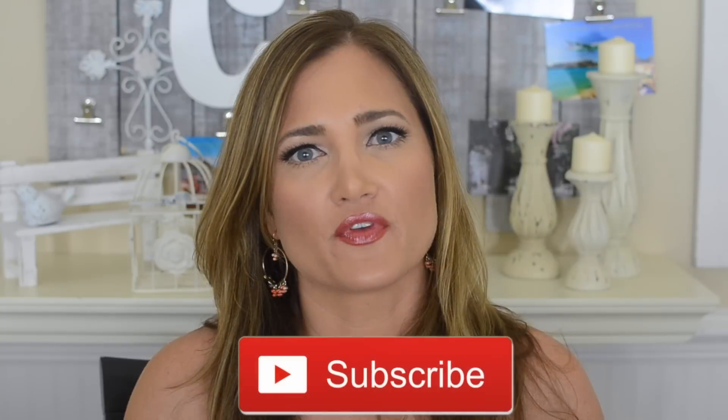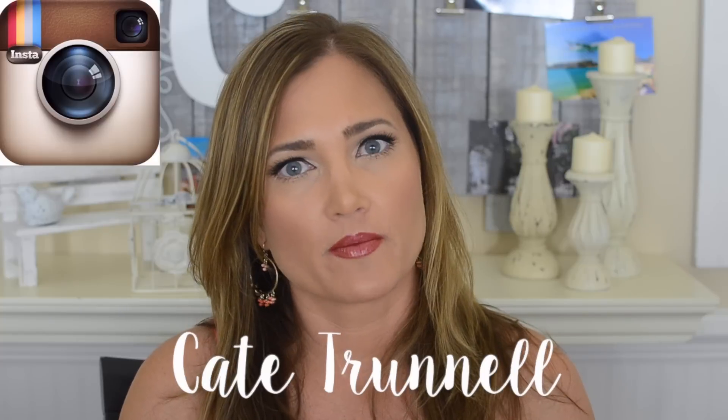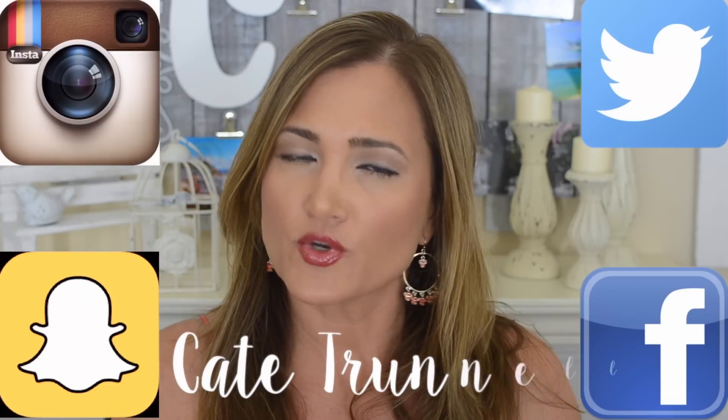That is it for this video — I hope you liked it! If you did please give it a thumbs up and don't forget to subscribe. All the information for everything I used to create this makeup look will be in the description box below, along with links to my Instagram, Twitter, Snapchat, and Facebook. Thank you so much for watching and I will see you in my next video — bye!